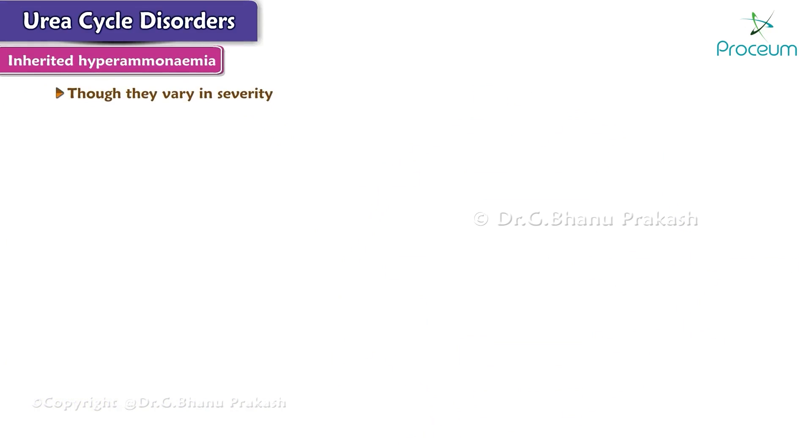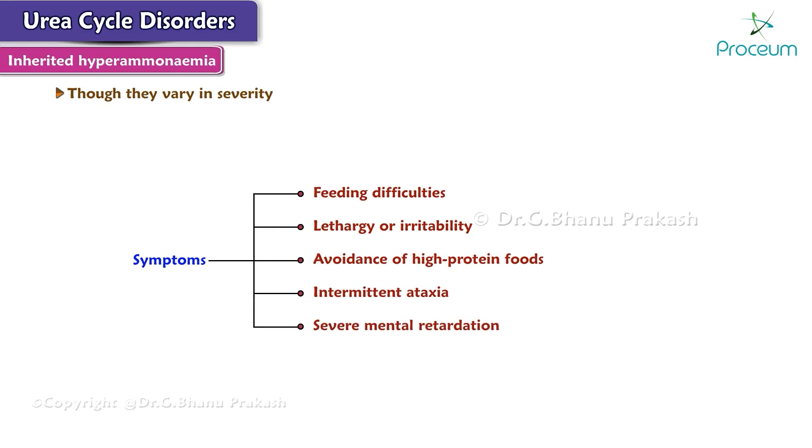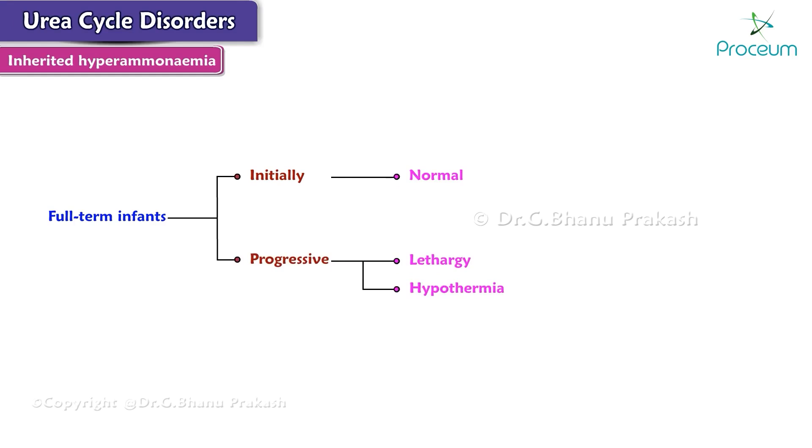Though they vary in severity, common symptoms include feeding difficulties, lethargy, irritability, avoidance of high-protein foods, intermittent ataxia, and severe mental retardation. The most dramatic clinical presentation occurs in full-term infants who initially appear normal but then exhibit progressive lethargy, hypothermia, and apnea.